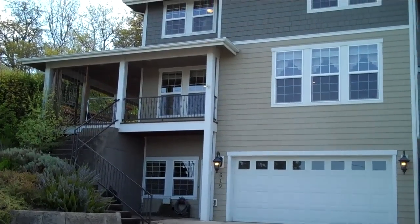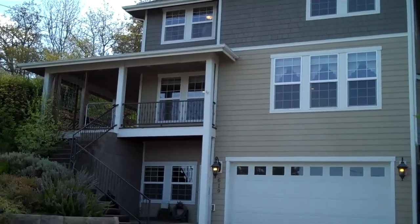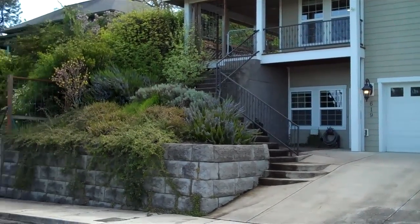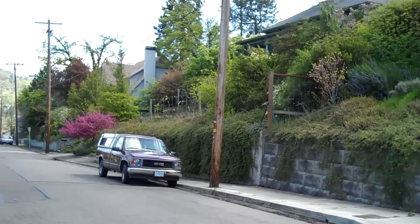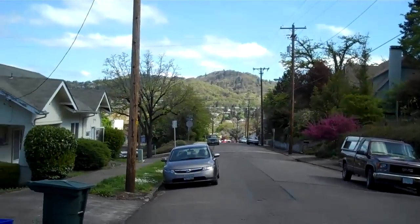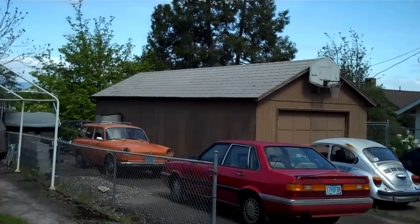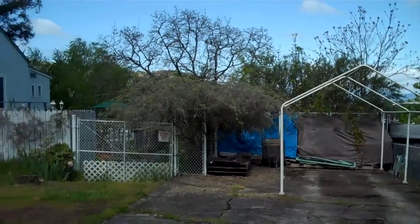Today we are at 619 Chadwick in Southeast Roseburg. This home is located in the heart of downtown. Just down the street you have restaurants, the courthouse, banking, and all sorts of other amenities.